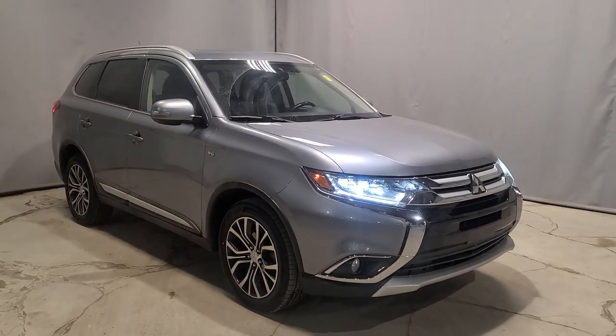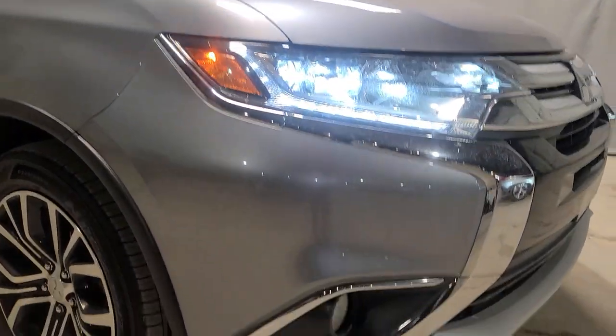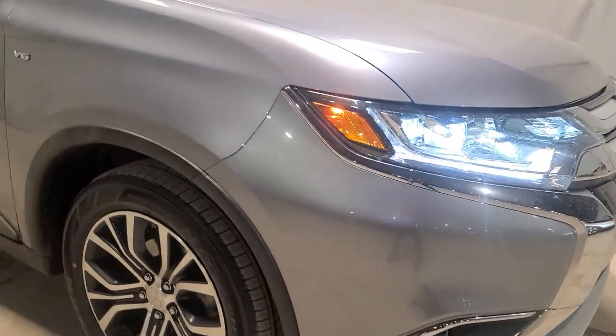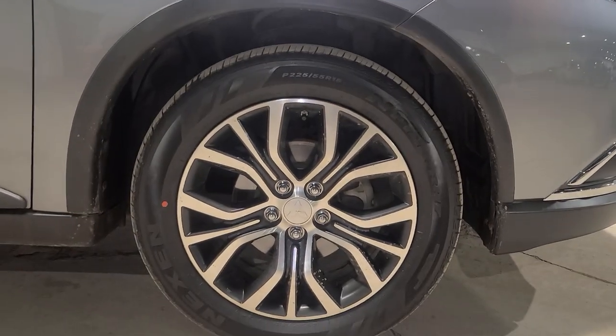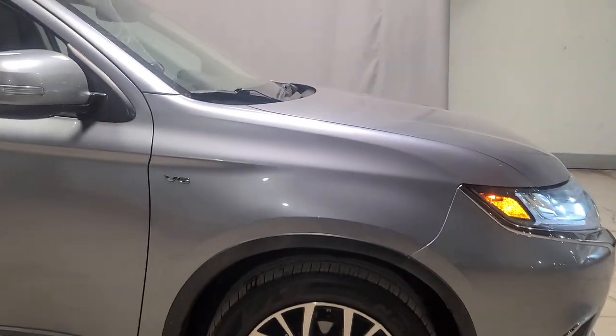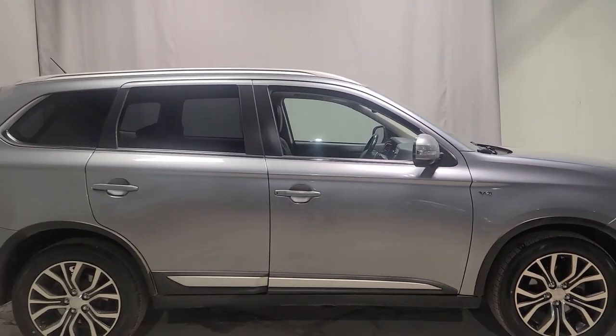It's also a seven passenger vehicle. As you can see, we have our LED daytime running headlamps, and then you are going to get some fog lights underneath for extra light exposure. Taking a look at our wheels, we are sitting on 18-inch two-toned alloy wheels, and these come with all-season tires from our previous owner. I always like to give you a nice quick look at the stunning body style here.